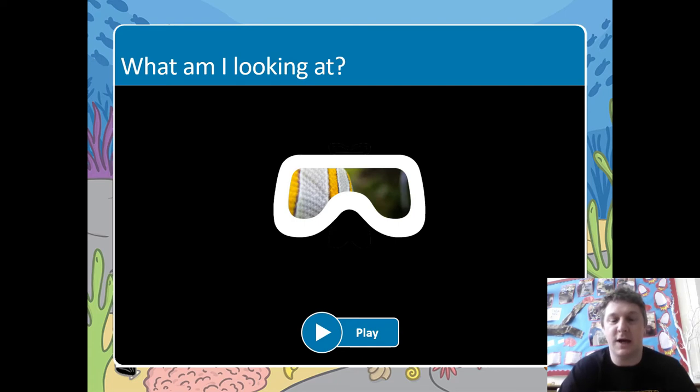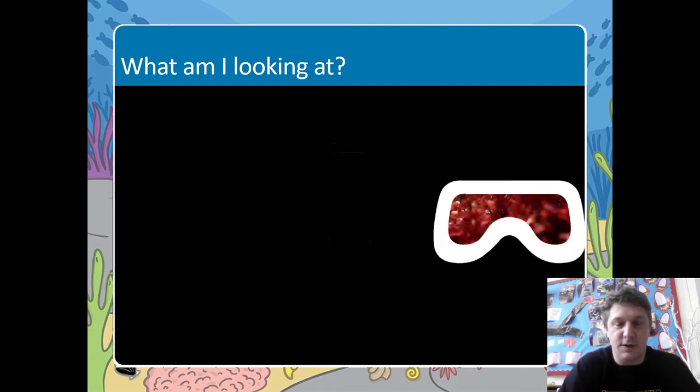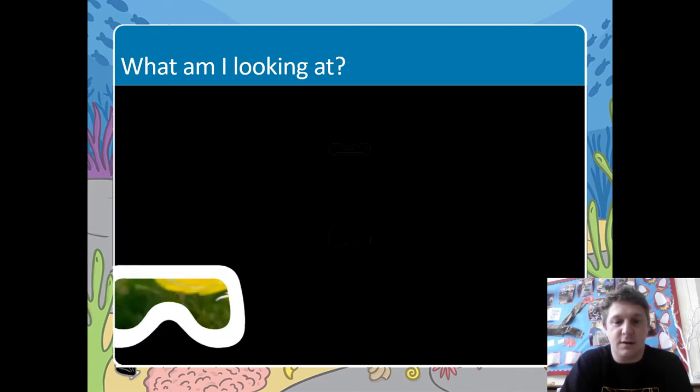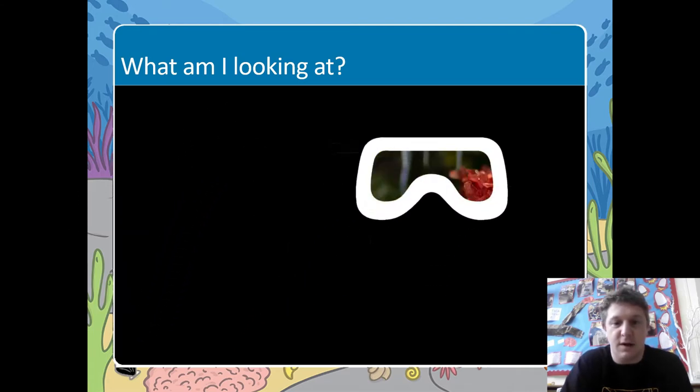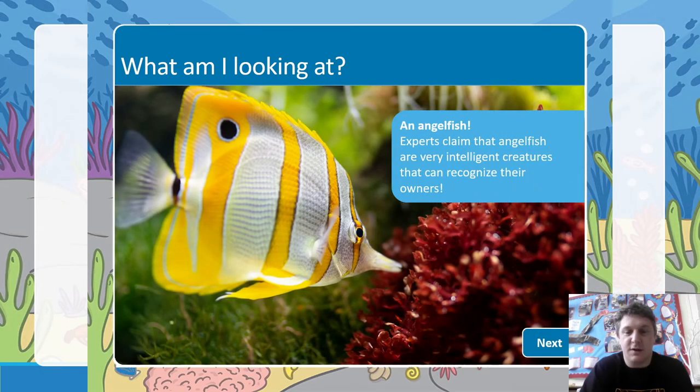Now we're going to play a game called 'What am I looking at?' I'm going to show you bits of a picture through my sea goggles and you've got to try and guess what it is. These are all things we've seen today in our lesson. Here we go — what do we think this is? It's a fish of some kind. Let's play it again... it's an angelfish! A lovely looking fish. Let's have a look at the next one.